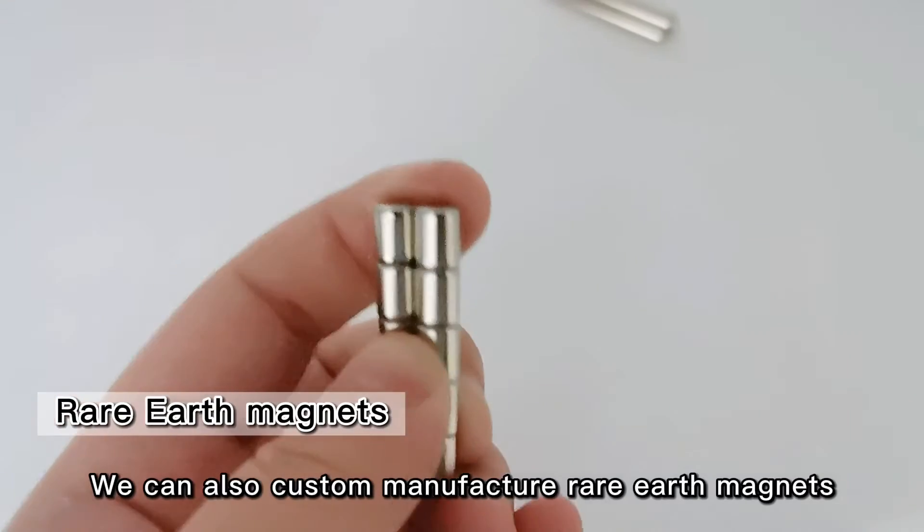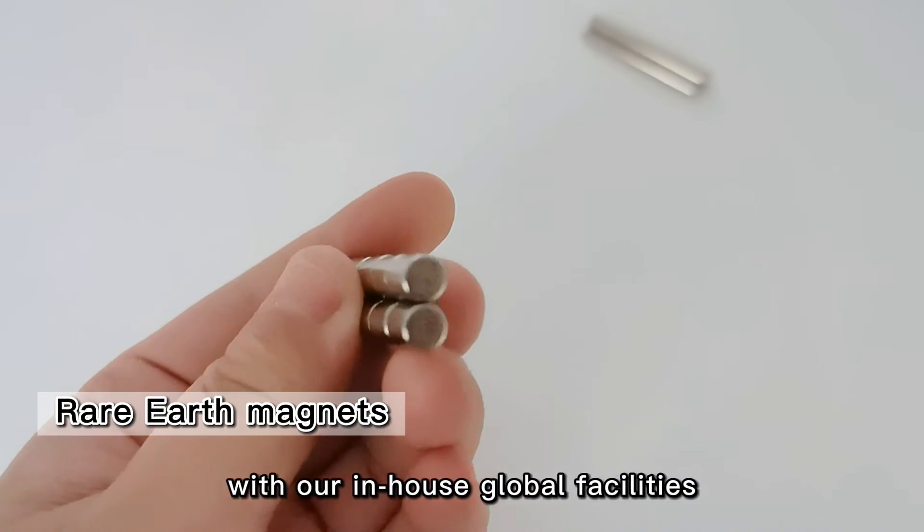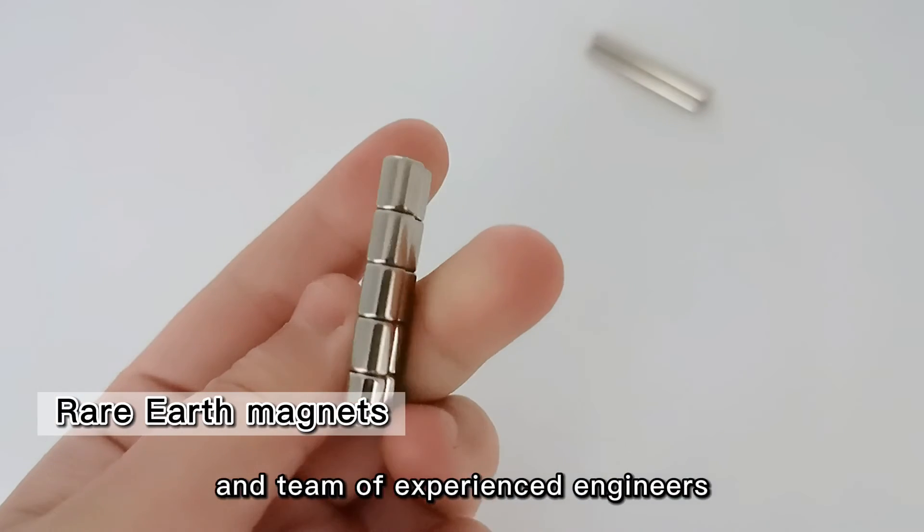We can also custom manufacture rare earth magnets to fit your exact specifications, with our in-house global facilities and team of experienced engineers.